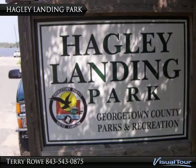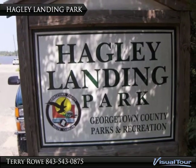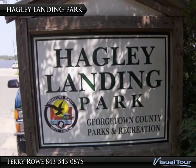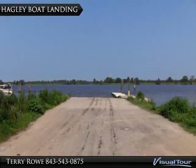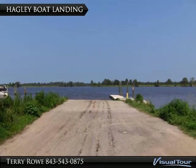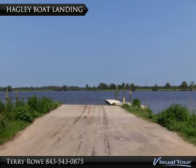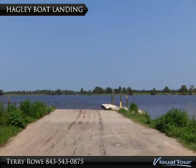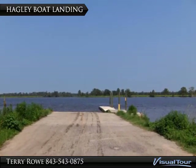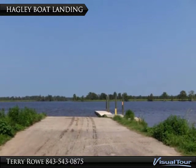At the end of Hagley Drive, Hagley Landing Park is on the Waccamaw River, the Intracoastal Waterway. The Hagley Boat Landing with adjacent day dock is on the Intracoastal Waterway, and best of all, no launch charges. You can access the Waccamaw River, Great Pee Dee River, or go downstream to the Winyah Bay leading to the ocean.